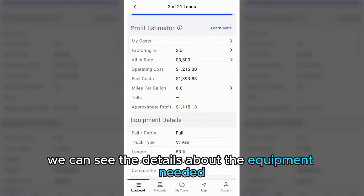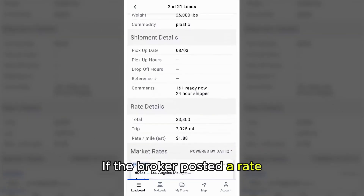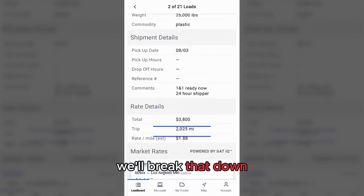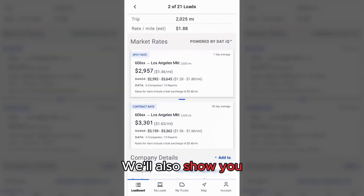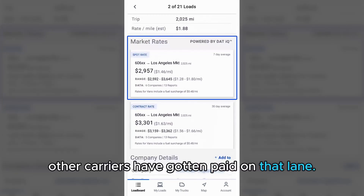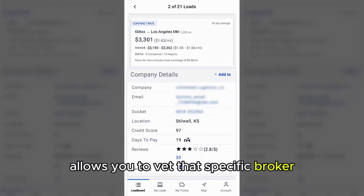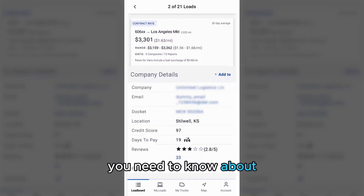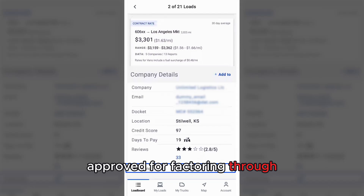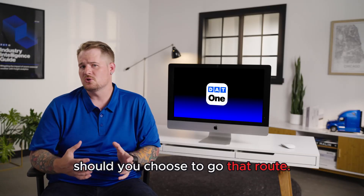For this load, we can see the details about the equipment needed and any other pertinent information. If the broker posted a rate, we'll break that down into the average estimated cost per mile based on the total rate. We'll also show you the average spot rate other carriers have been paid on that lane. Then there's the info that allows you to vet that specific broker — their credit score, days to pay, and anything else you need to know about who you're doing business with. You can also see if that broker has been pre-approved for factoring through our partner OTR, so you can get paid within 24 hours should you choose to go that route.